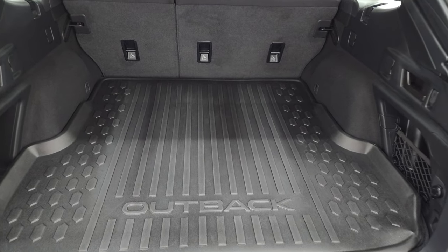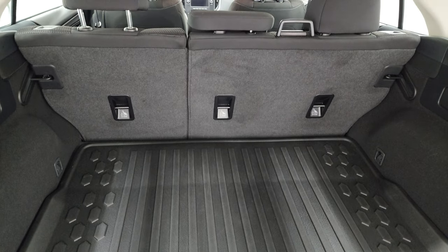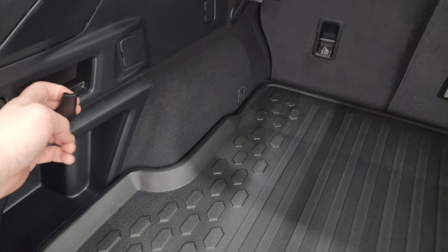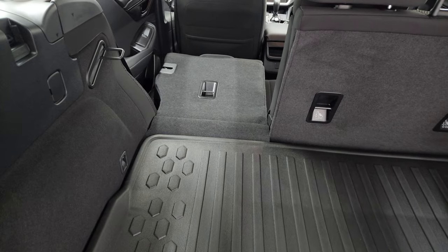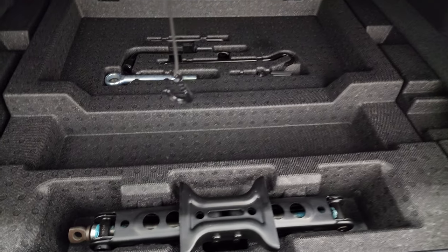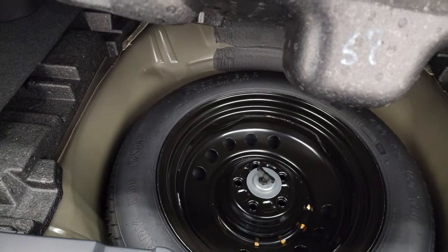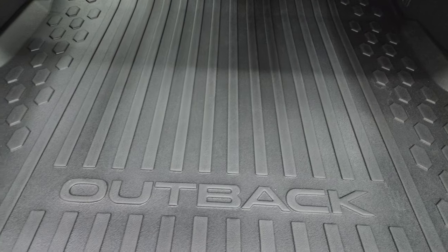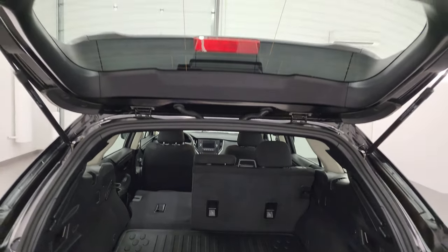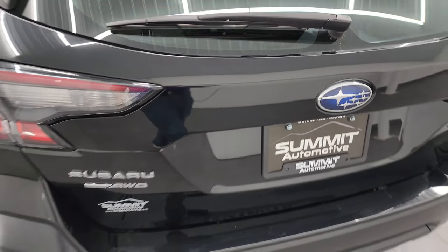The back storage area is very clean. It does come with an all-weather mat back here. Those seats fold down for extra storage — you can fold them down by pulling this lever, and they fold down really nice and flat. You get storage under the floor, with jack tools and underneath those a spare tire. The shocks are doing a great job holding that rear gate up.